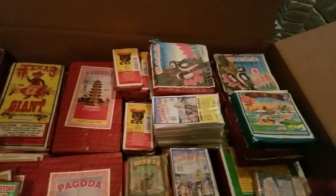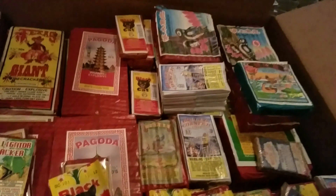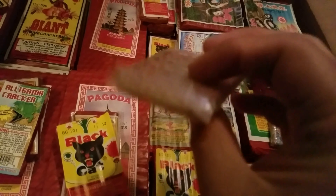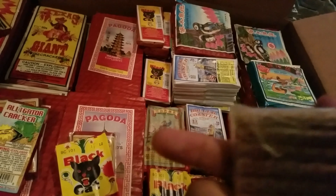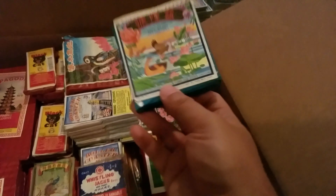Over here we have some more of these black hats. I think I said I had 10 of them. Then we have the whistling jacks — these are the red lantern. If you know what these are, you know these are really fun to play with. I only have about six packs of these — I don't intend to use them.